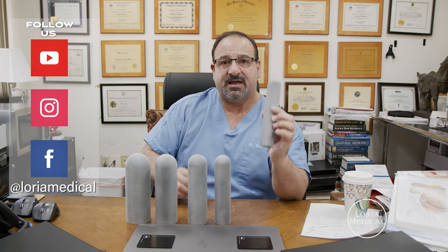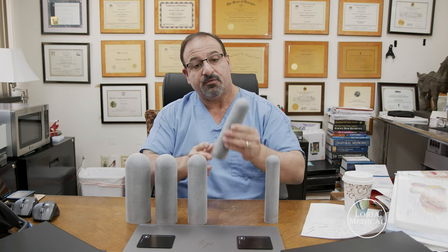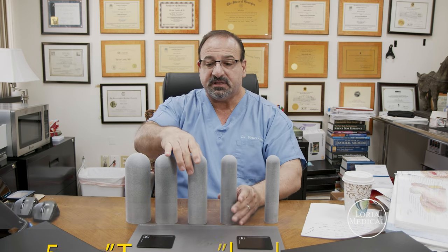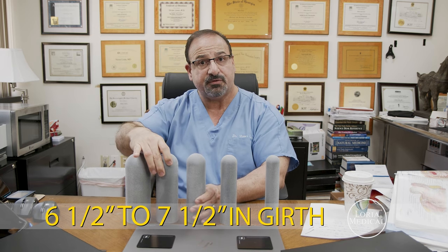Now, usually what I recommend is for patients to have two procedures. For example, patients will come in with basically an average size girth. This would be an erect girth of about four and three quarters to five range. So after one treatment, the girth will increase to approximately five and a half, could go to five and three quarters, but ultimately we want to get you to about here to here — six and a half to seven and a half. So usually it takes two to three treatments to reach this range.